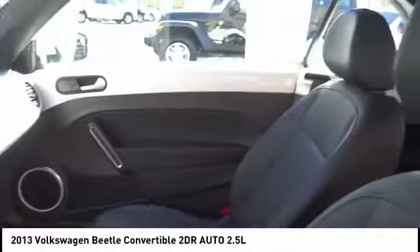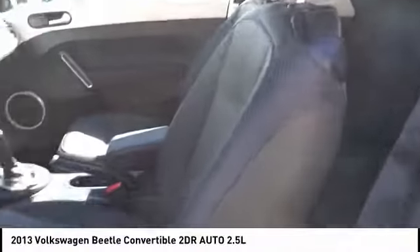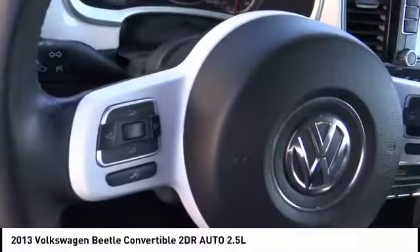Trip computer, heated front seats, and electronic stability control. If you like it online, you'll love it in your driveway — take it for a spin today.